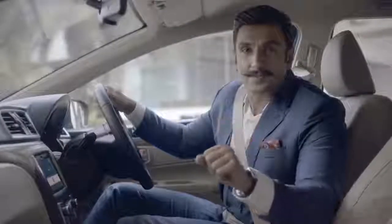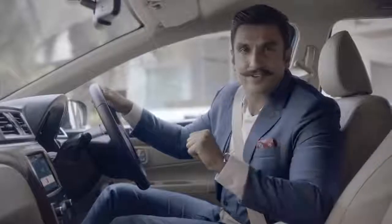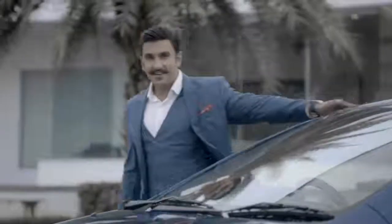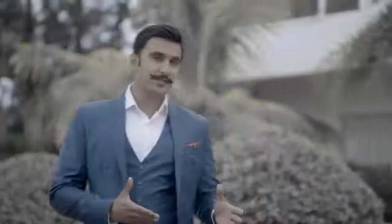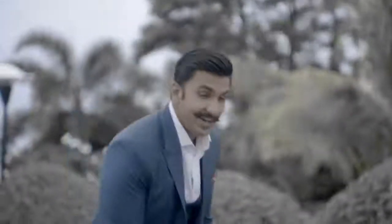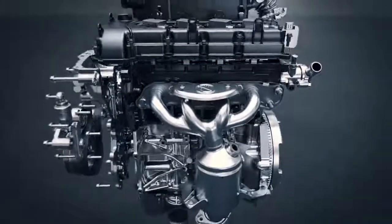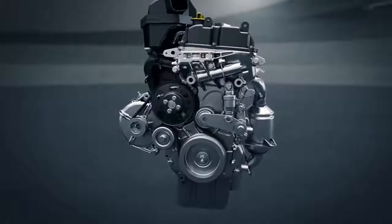Wait a minute. In all my excitement, I almost missed a really important feature of the new Siaz. Great style — check. Great interiors — check. It's time now to see how powerful my new inspiration is. My friends call me a gadget freak — if there's a new gadget in town, I have to have it. And this is my latest one. The new Siaz doesn't just have a new look, but also a new K15B engine.